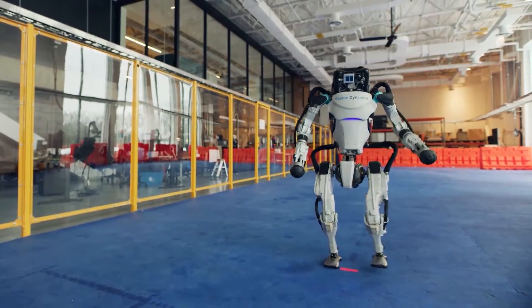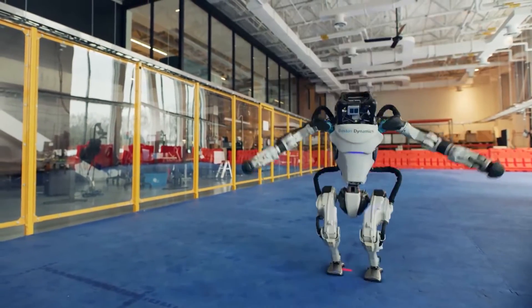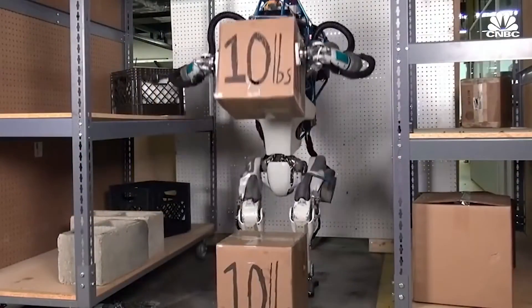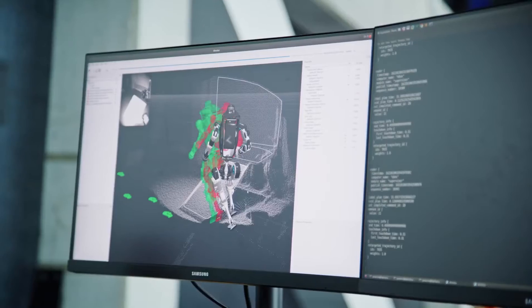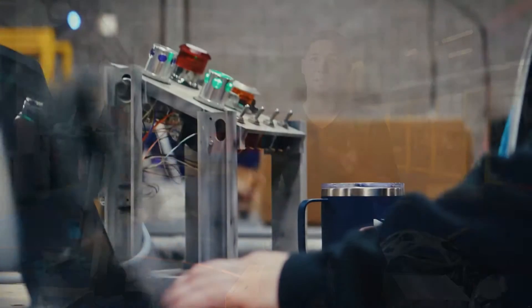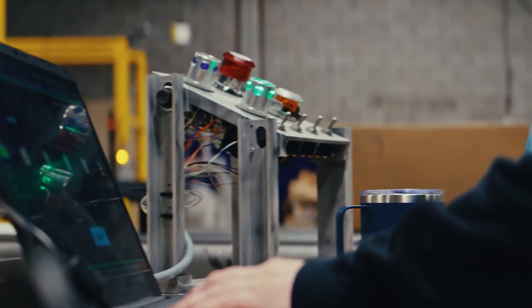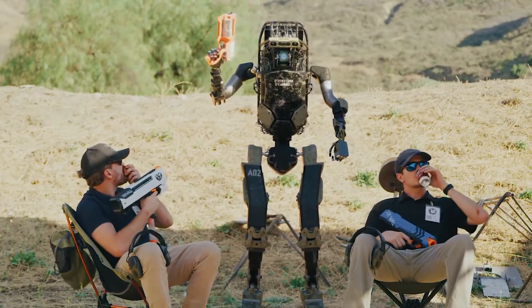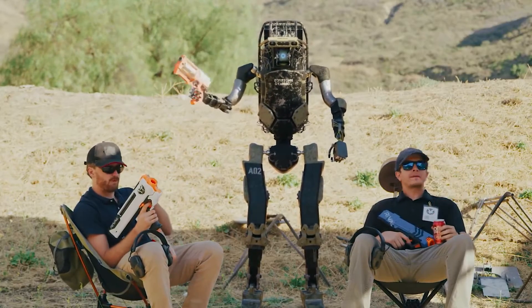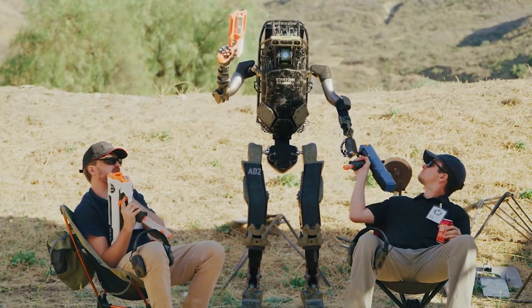For these reasons, Boston Dynamics and the other signatories pledged not to weaponize their advanced mobility, general-purpose robots, or the software they developed that enables advanced robotics. They also pledged not to support others in doing so and committed to carefully reviewing their customers' intended applications to avoid potential weaponization. They further pledged to explore the development of technological features that could mitigate or reduce these risks.